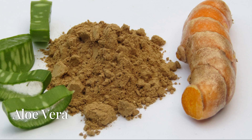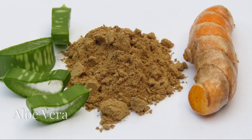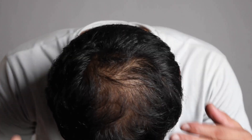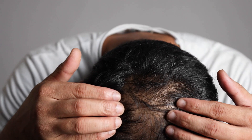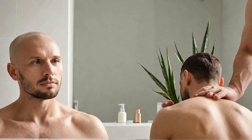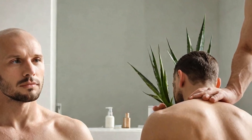Moving on to aloe vera. Aloe vera is known for its soothing properties, and it can help to unblock hair follicles that may be clogged with excess oil. Simply extract the gel from an aloe vera leaf and apply it directly to your scalp. Leave it on for about an hour, then wash it off with lukewarm water.